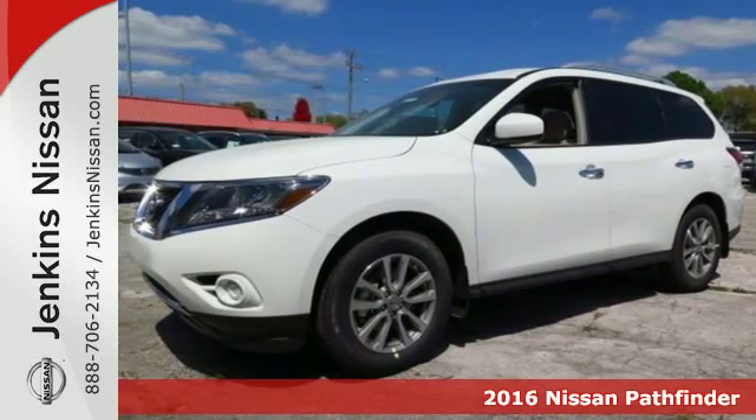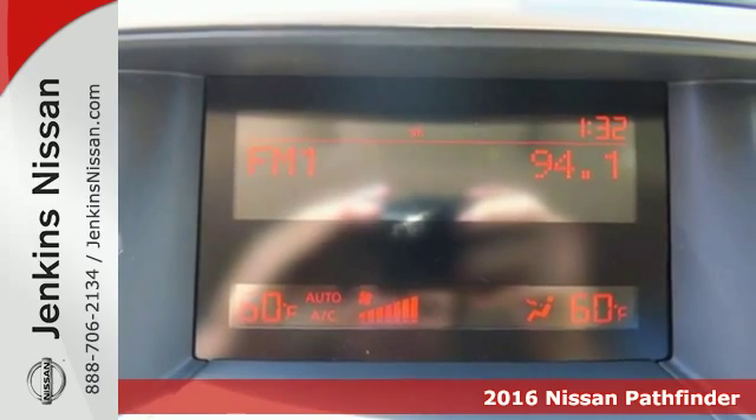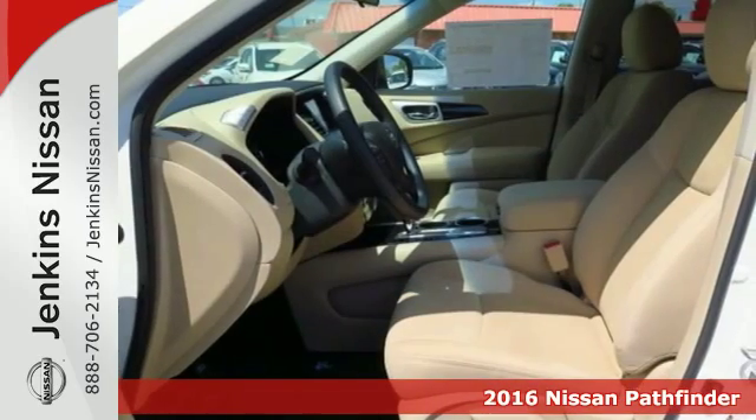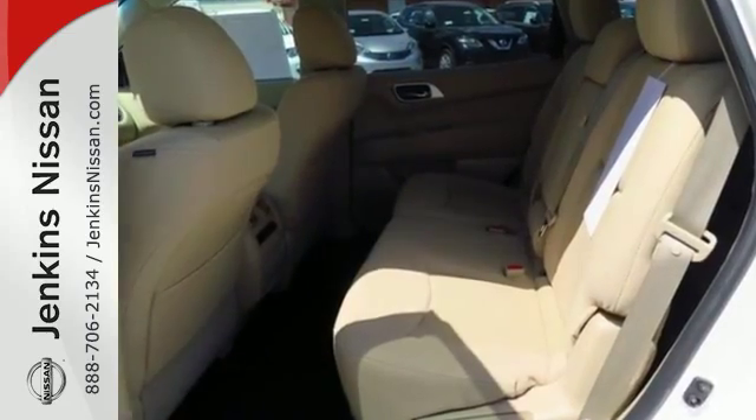Here's a 2016 Nissan Pathfinder. Leave no child, nor boat, nor trailer behind in this Pathfinder, thanks to its comfortable premium seating for seven and best-in-class towing capability.